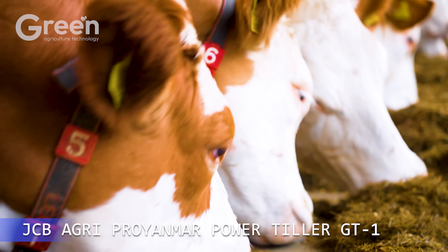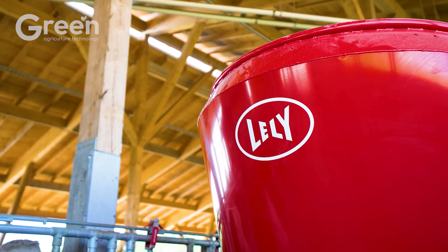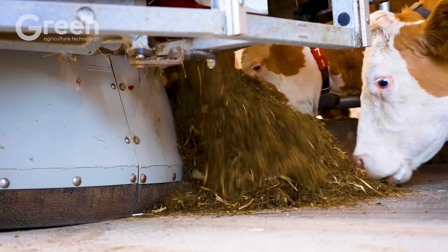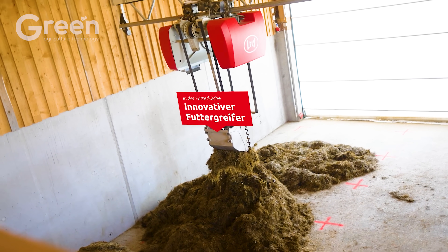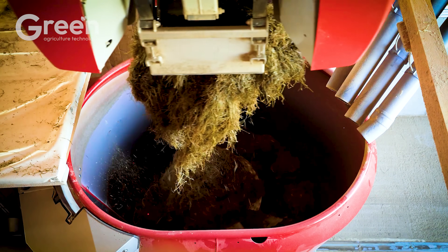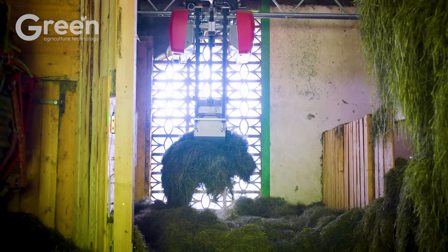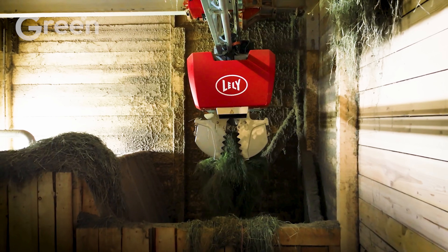Lely Vector is an advanced automation solution for cattle feeding. The system automatically transports, mixes, and distributes fresh feed, ensuring each cow receives the precise nutrition needed.